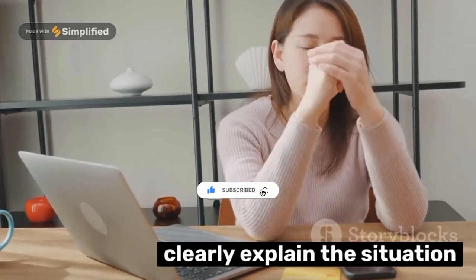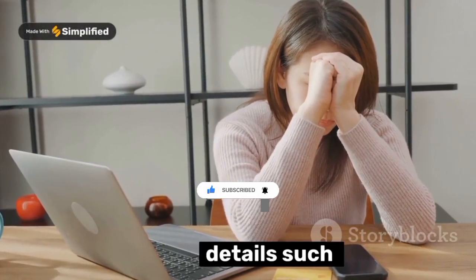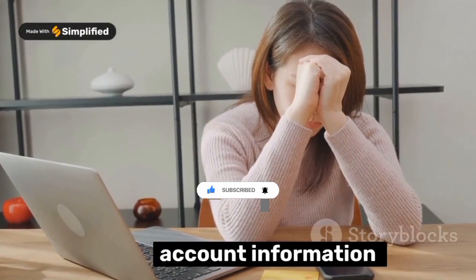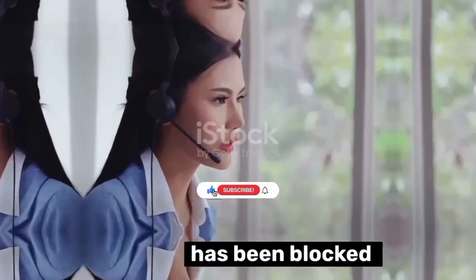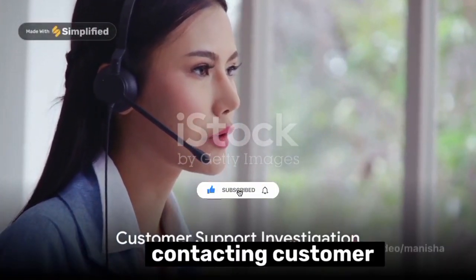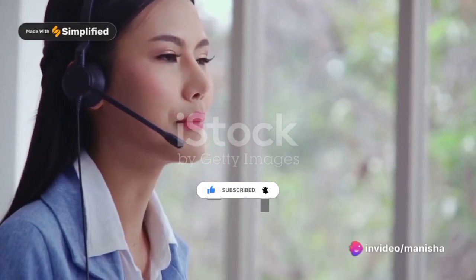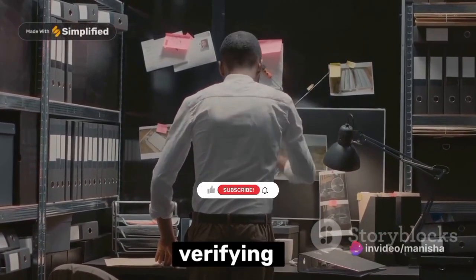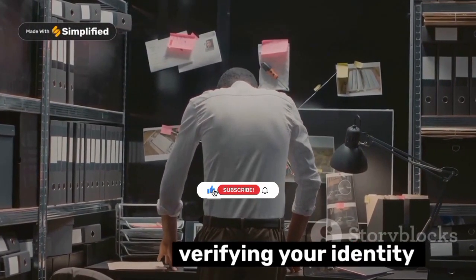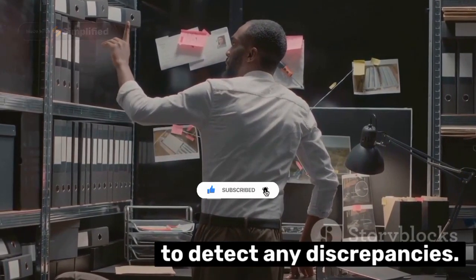Clearly explain the situation and provide any necessary details, such as your account information and the reason you suspect your card has been blocked. Upon contacting customer support, they will initiate an investigation. This might involve scrutinizing your account activity, verifying your identity, or conducting system checks to detect any discrepancies.